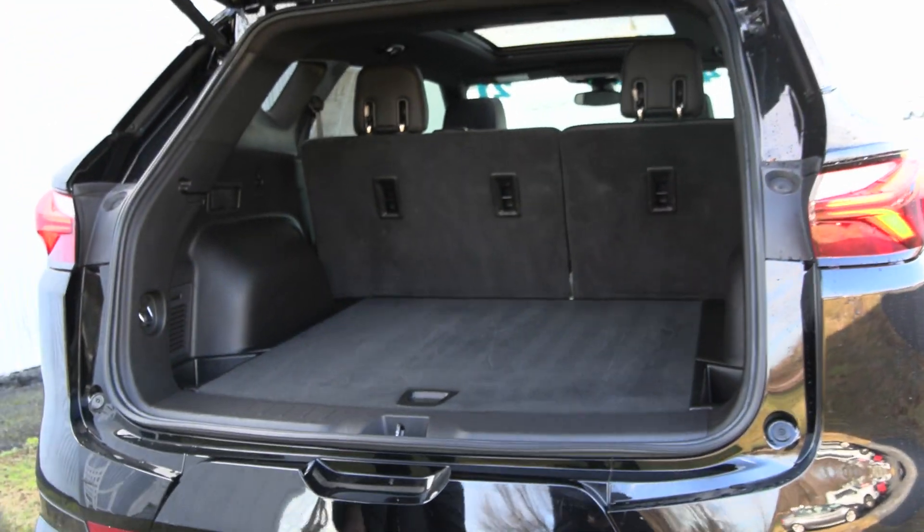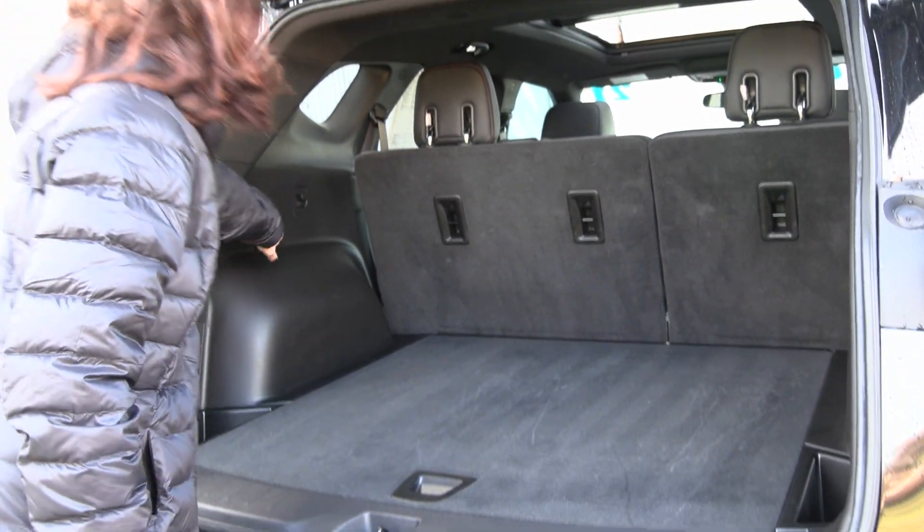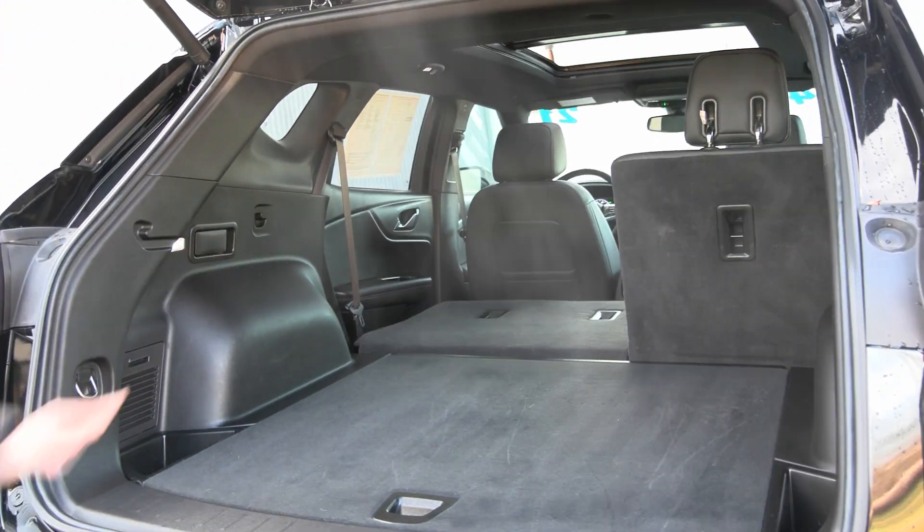You have a very spacious back area with a spare tire tucked right under there, and you can fold your second row seats down to give you even more room when you need it.